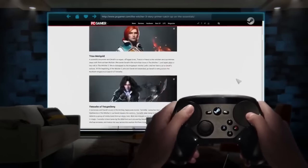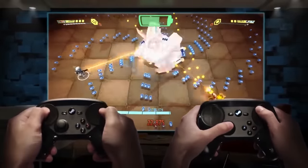Dive in and surf the web, or hook up multiple Steam Controllers and have your friends over for a night of fun.